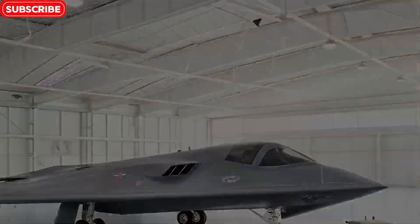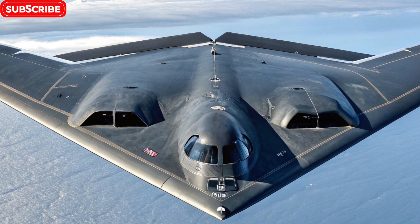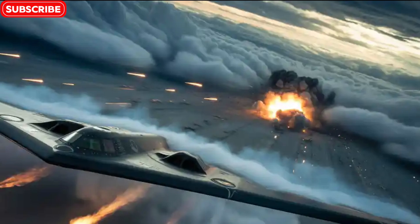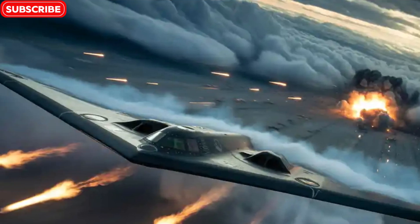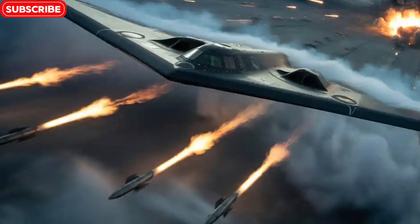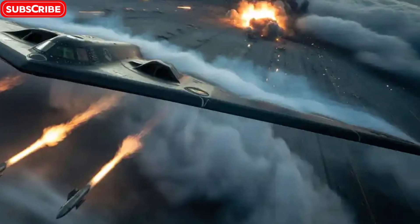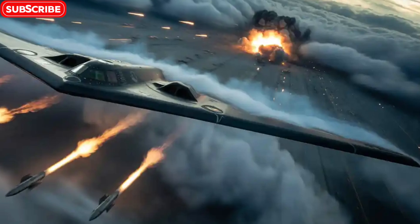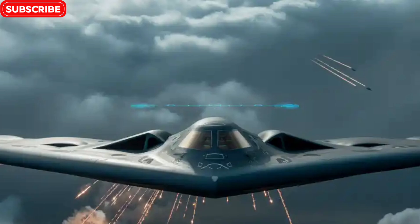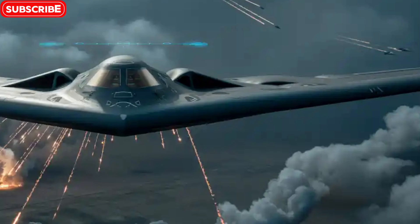The birth of the invisible bomber. The B-2 Spirit was developed during the height of the Cold War, a time when global tensions demanded strategic dominance. The idea was simple but revolutionary: create a bomber that could evade radar, strike high-value targets deep within enemy lines, and return safely without being detected. Northrop Grumman, the aerospace giant behind the project, delivered on that vision. After years of top-secret development, the B-2 took its first flight in 1989 and officially entered service with the U.S. Air Force in 1997. Only 21 of these aircraft were ever built, making it not just powerful, but incredibly rare. And with a unit cost of over $2 billion, the B-2 remains one of the most expensive war machines ever created.